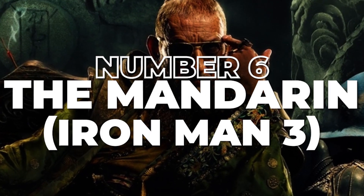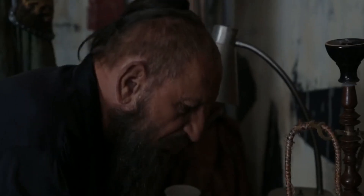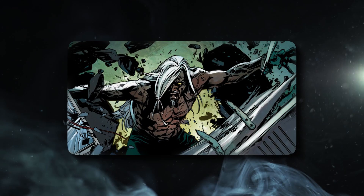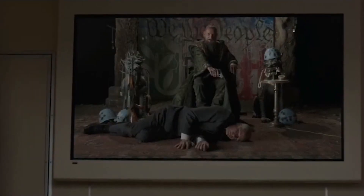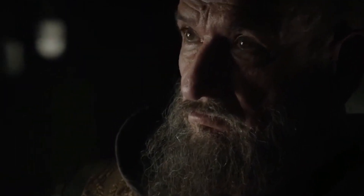Number 6: The Mandarin, Iron Man 3. We have to start with a bit of a disclaimer. The Mandarin is on this list purely because of the costume. The movie version of the character is so far removed from the comic book version that it's hard to believe they even called him the Mandarin. Despite this, Iron Man 3 did manage to get the look and overall color scheme of the Mandarin right. It's just a shame they didn't do the same with the rest of the character.